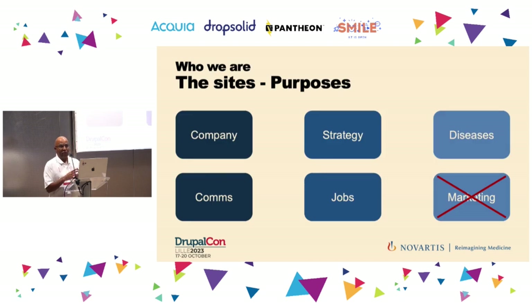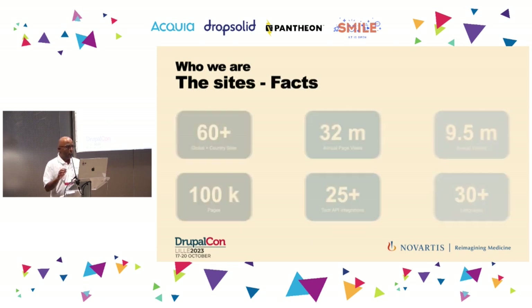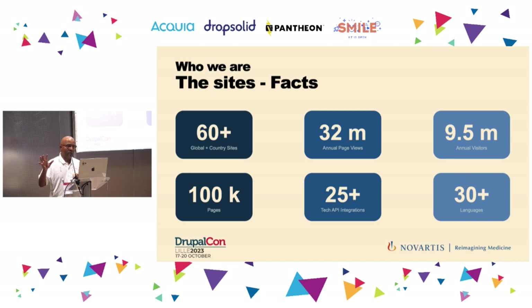What is a corporate website? A corporate website is the place where we provide information about the company itself — the history, the leadership, and the strategy, including the diseases we're trying to cure. We have communication content such as press releases and stories, and we display jobs open to the public, but we do not sell medication or do marketing. From a figures perspective, we have websites covering 60 countries, a large set of visitors and page views, and our websites cover 30-plus languages.